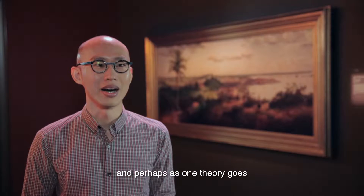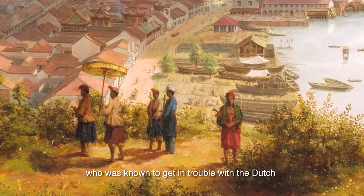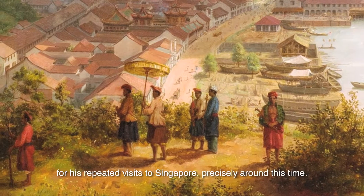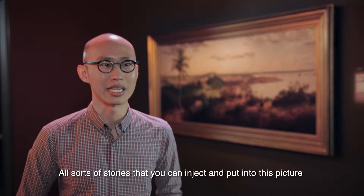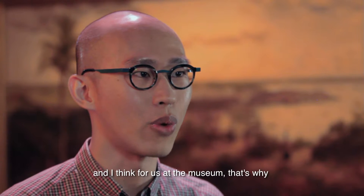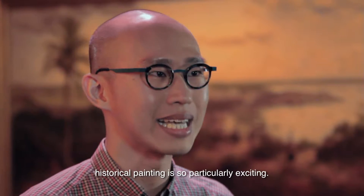And perhaps even, as one theory goes, this was Sultan Mahmood of Linga, who was known to in fact get in trouble with the Dutch for his repeated visits to Singapore, precisely around this time. All sorts of stories that you can inject and put into this picture. And I think for us at the museum, that's why historical painting is so particularly exciting.